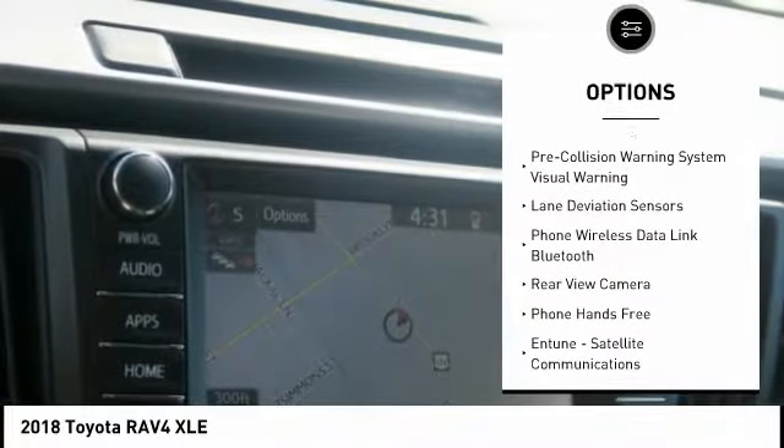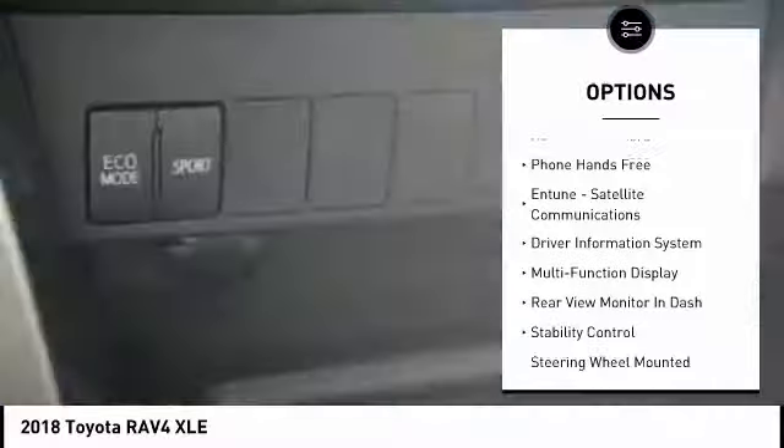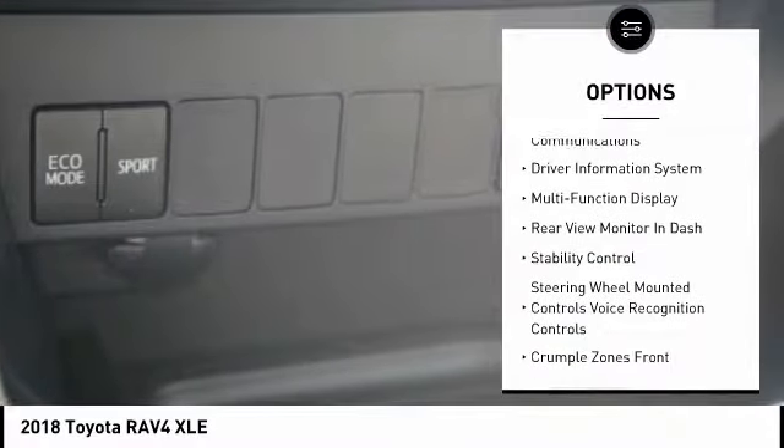Traction control, autonomous braking, stability control, fog lights, compass, power brakes, child safety locks, clock, trip computer, overhead console.